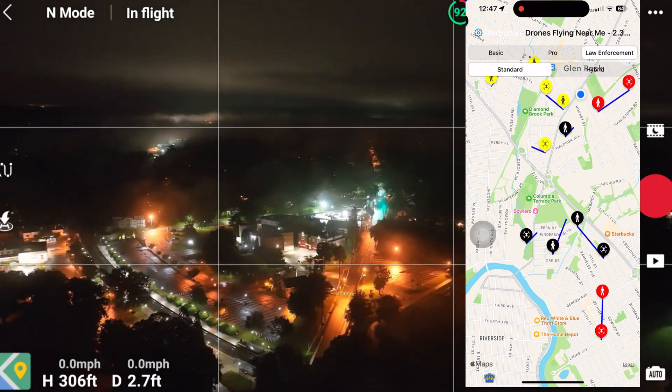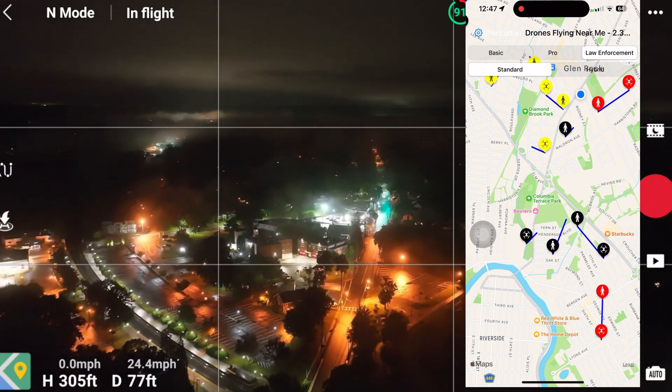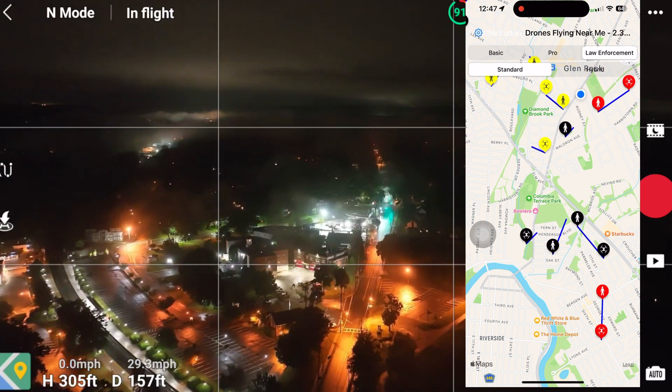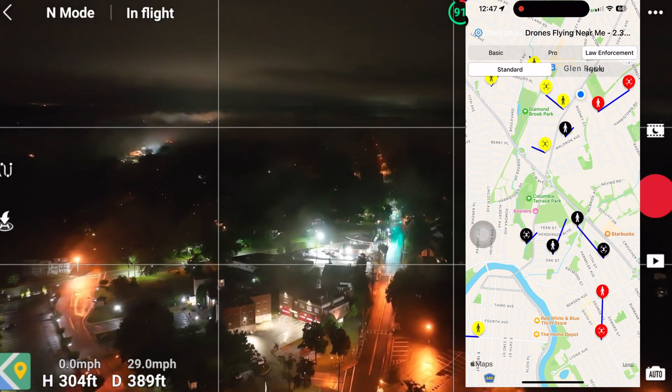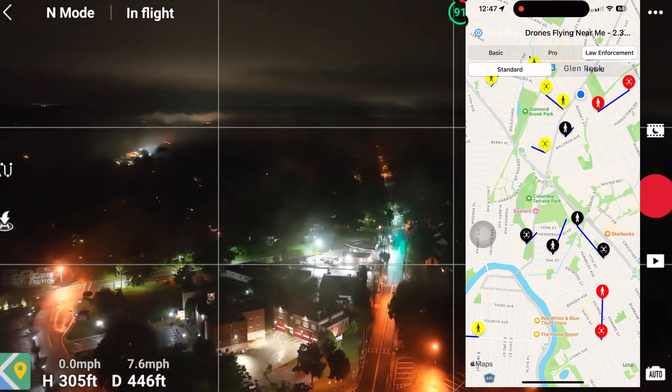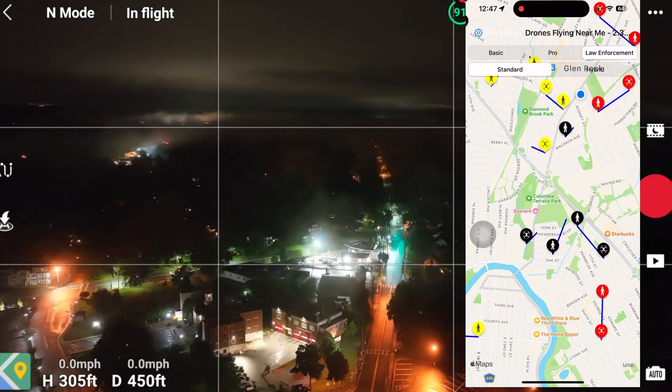There's nothing in the air. I spin the drone around — nothing. But eventually the app does find me. As you can see, I'm at a total distance of about 400 feet from the drone. Max I go is probably 500 feet. Height is about 306 feet. And as you can see, people and other drones keep populating into the area.